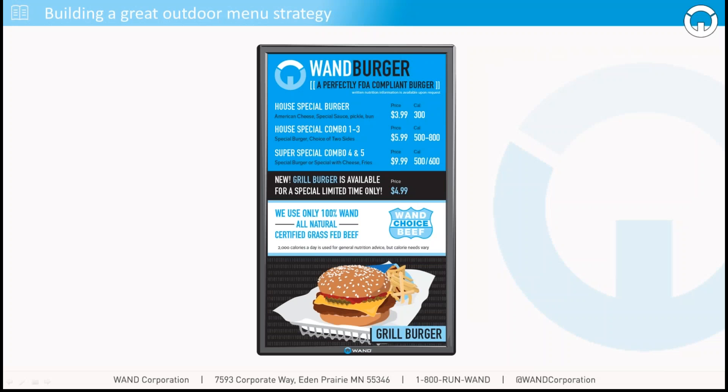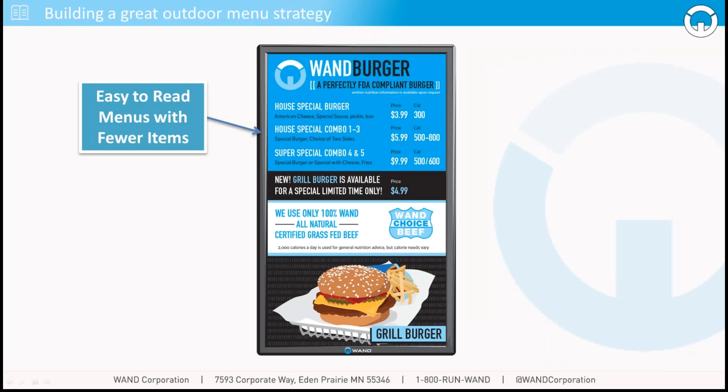Here we have one burger — a compliant FDA burger. First and foremost, make sure those menus are easy to read. In our example here, we have three main combo lines encompassing five combos, specifically done to ensure the customer can take in that information quickly, understand what they're looking at, and make a decision. We do recommend getting ahead of the curve with the FDA caloric value requirements that are coming down the pike — integrate those early, make sure you're ready to go, and start that conversation with your customers early so they understand where your brand stands.